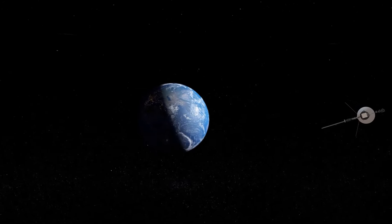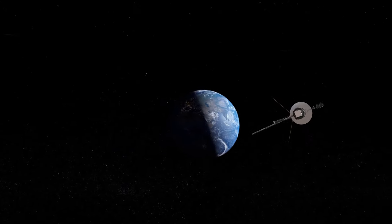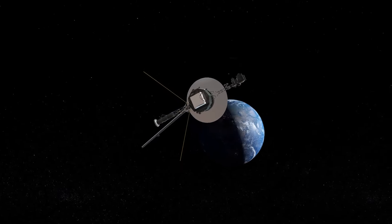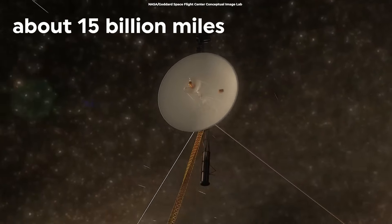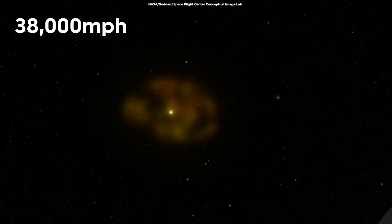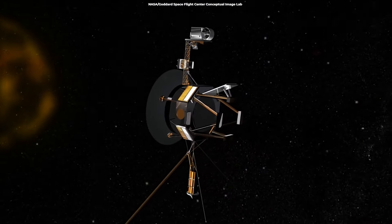Voyager 1 is a space probe launched by NASA in 1977 to study the outer solar system and interstellar space. As of today, it is approximately 24 billion kilometers from Earth and travels at a speed of 61,000 kilometers per hour. How would this speed look like on Earth?